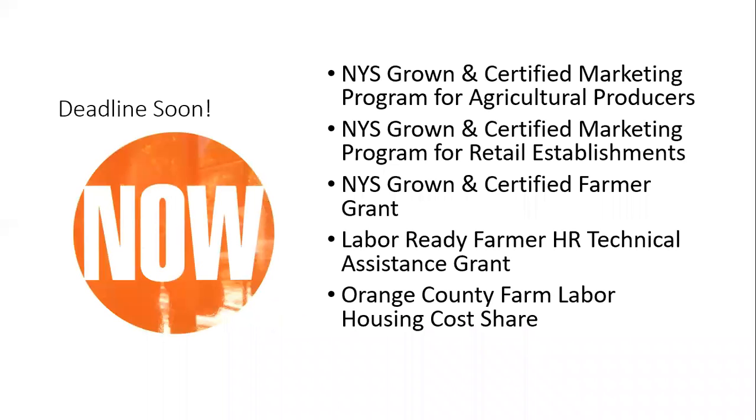First I want to cover some grant programs that have deadlines coming up really soon. The first one is the New York Grown and Certified Program for Agricultural Producers Marketing Program. The next one is the New York Grown and Certified Marketing Program for Retail Establishments, for those of you who may have farm stands or farmers markets. The third is the New York Grown and Certified Farmer Grant, and the fourth is the Labor Ready Farmer HR Technical Assistance Grant, sponsored by the Cornell Small Farms Program.